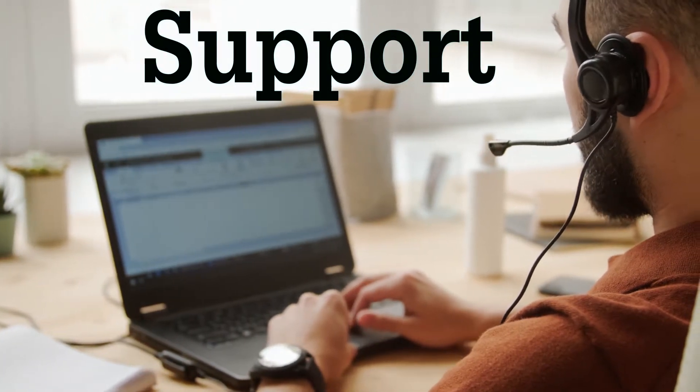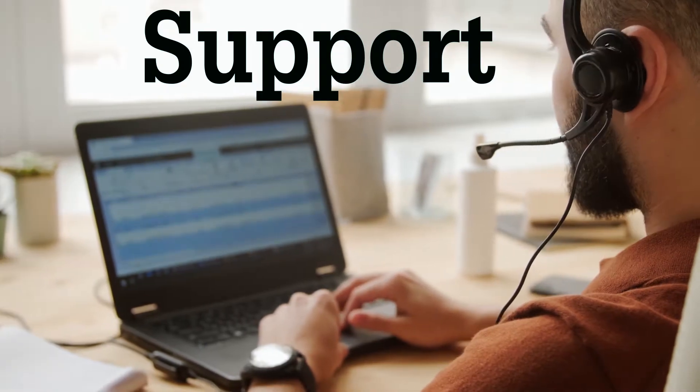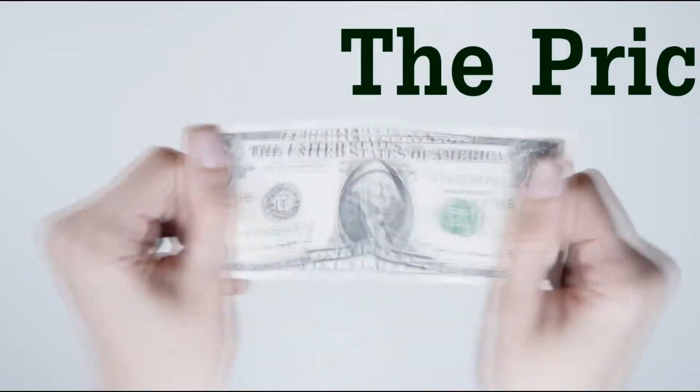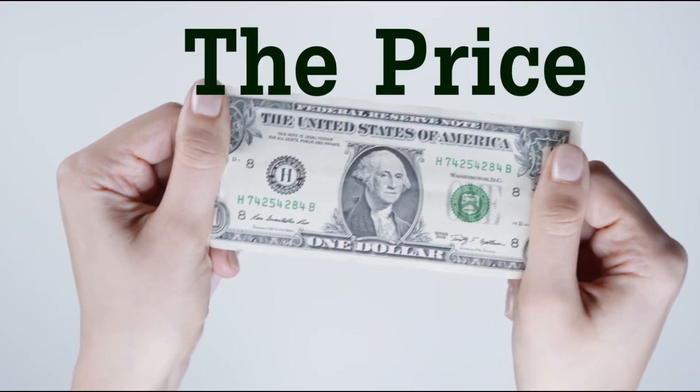Tech support. The tech support is not the most powerful feature that IONOS provides. They will answer your questions, but in some situations we had to wait a whole day until the IONOS support team contacted us.